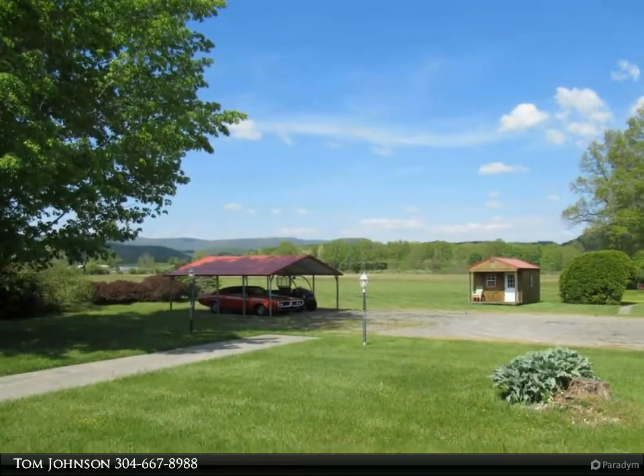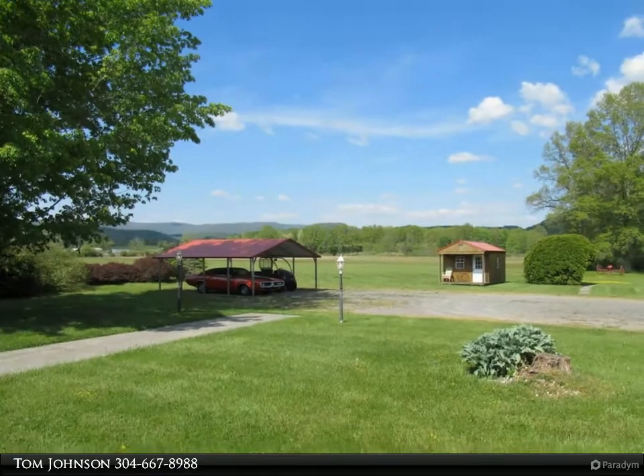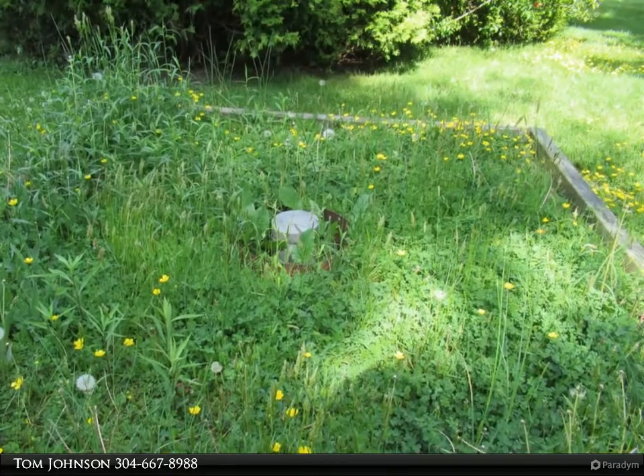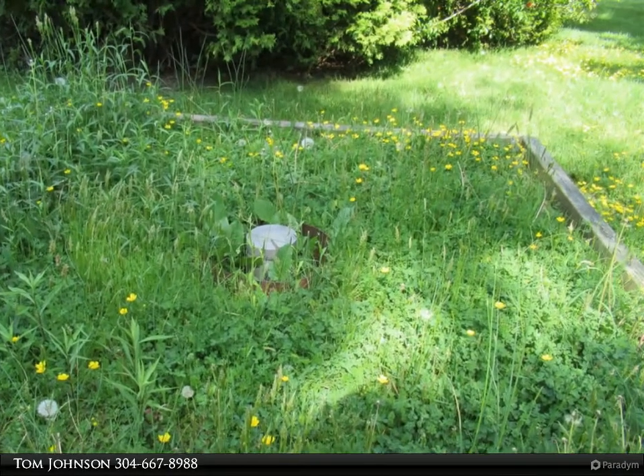Covered front and back porch with a concrete walkway leading to the back door. Located 15 minutes away from Lewisburg. No personal property conveys.